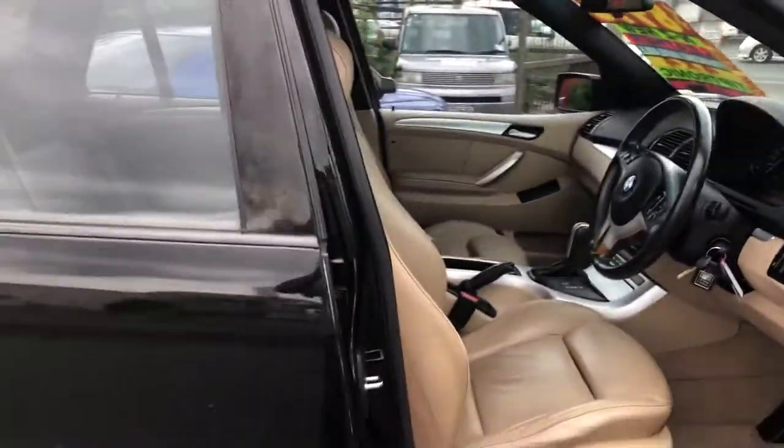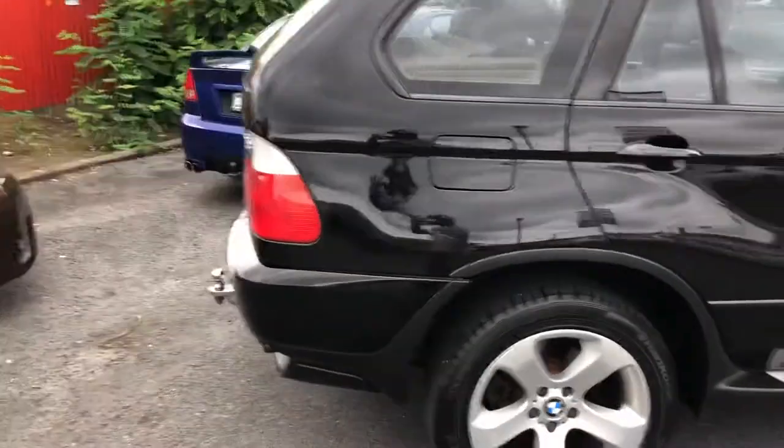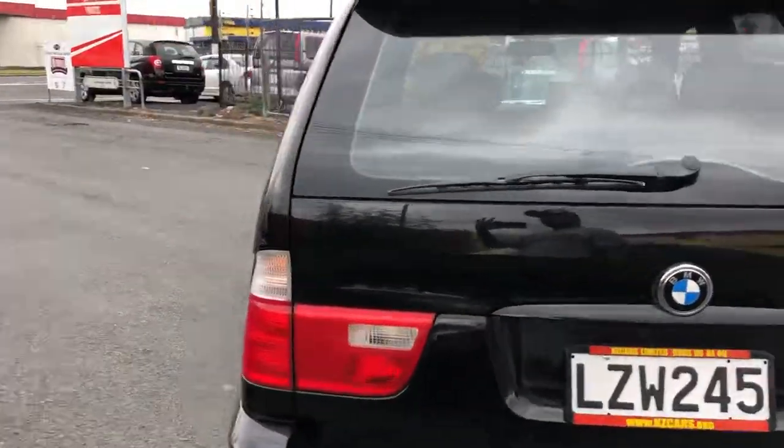That car is in really good condition inside and outside. We have a tow bar in the back as well. Financing options are also available.